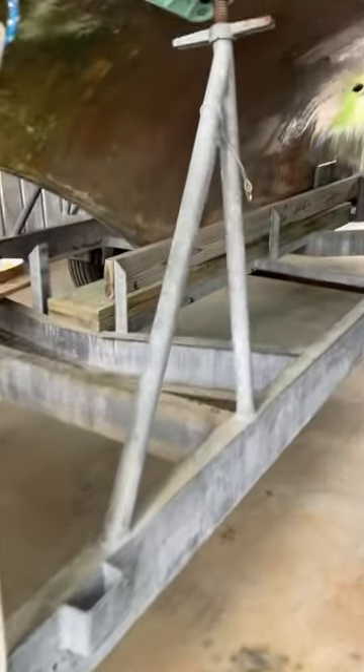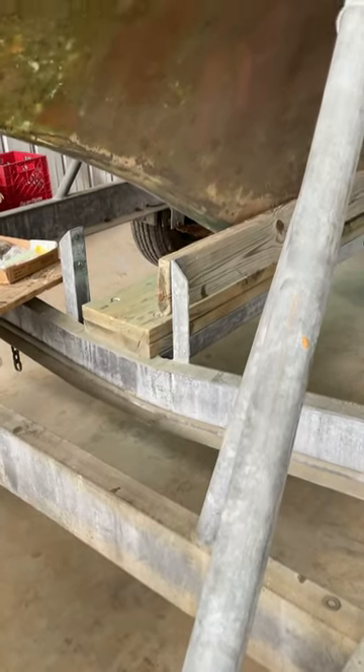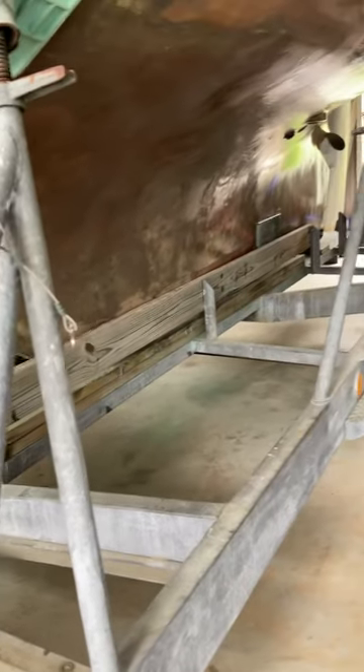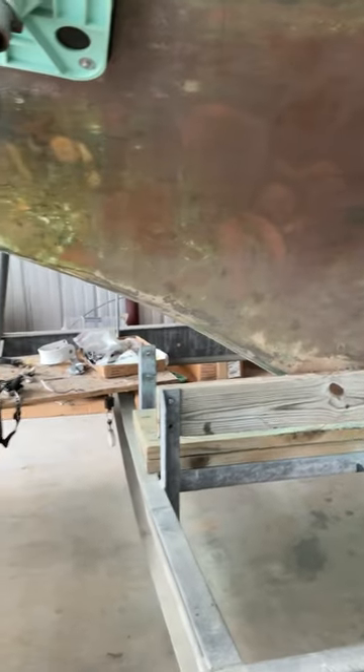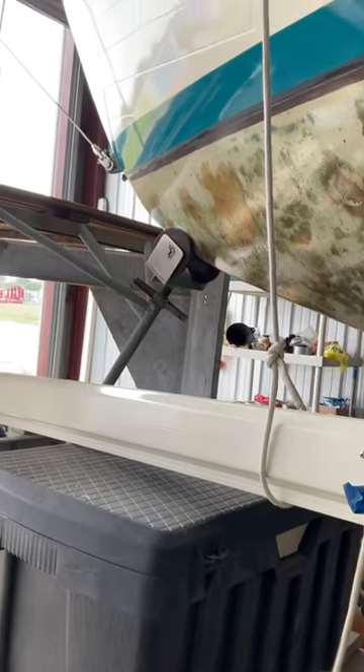It's just an amazing trailer. You can build up the wooden support to raise or lower it for your keel. If you had a keel that came forward a little further, it would probably be okay.